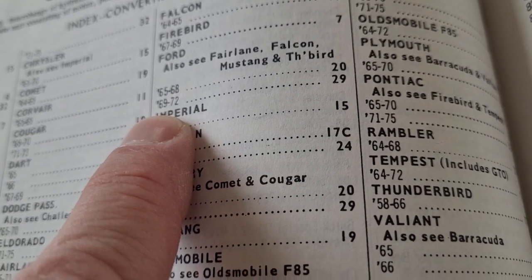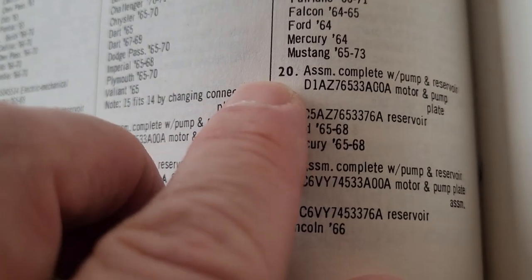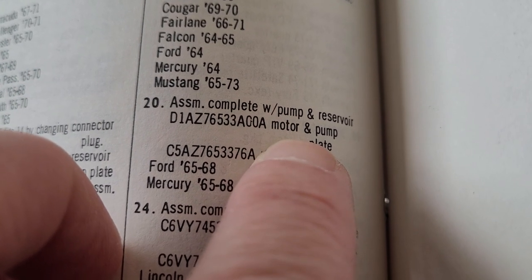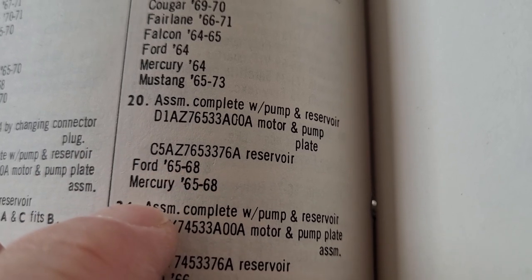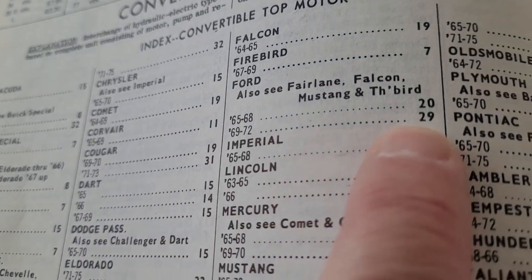The part number had to have changed over the years, because number 20 says 65 to 68 but D1 means 71. Assembly complete with pump and reservoir — gives you the part number for motor and pump and plate. The reservoir is listed as a 65 number and fits Ford 65 to 68 and Mercury 65 to 68. Since the assembly changed to a D1 71 number, Ford 69 through 72 is interchange number 29.